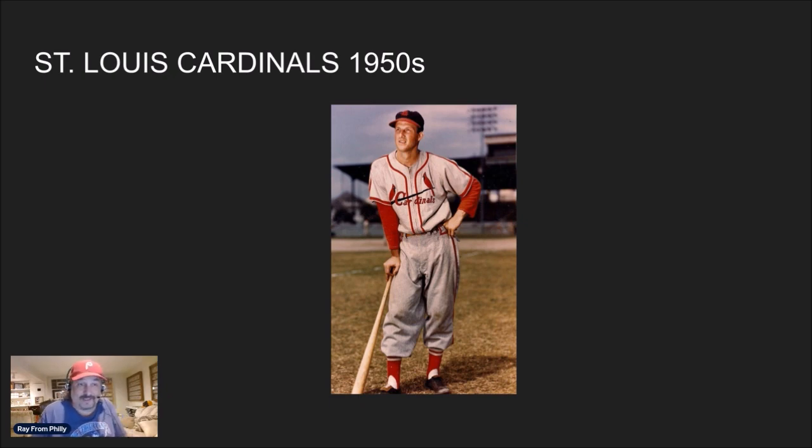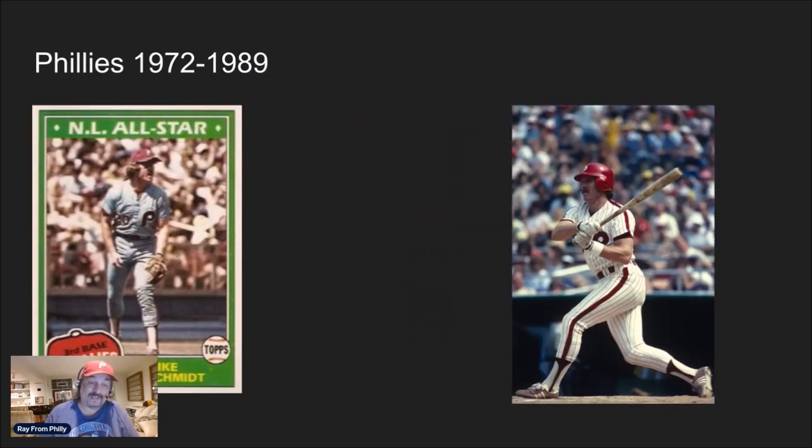Even in the 70s they went to powder blue — a lot of teams did: the Twins, the Royals, the Cardinals, the Phillies of course. But even across all eras, the Cardinals just have a great logo and a great design. They're just the king of uniforms. And I always love the Phillies from the 70s and 80s — I just wish they would bring back the powder blues. They do bring them back on certain occasions during the season, which looks great.